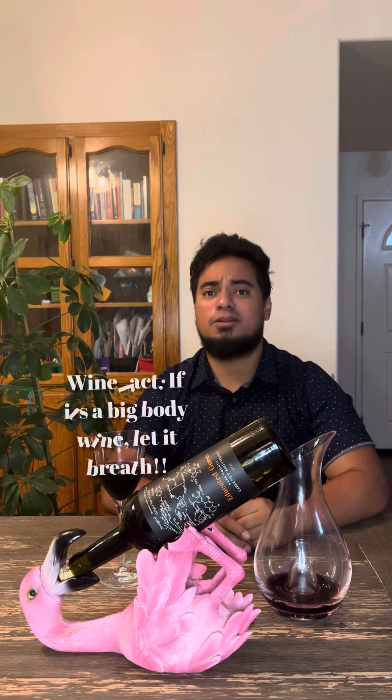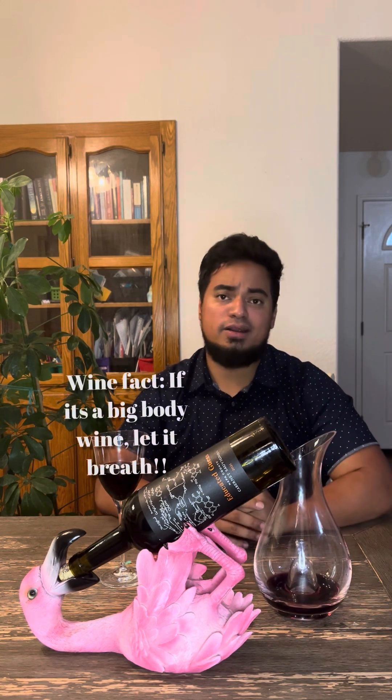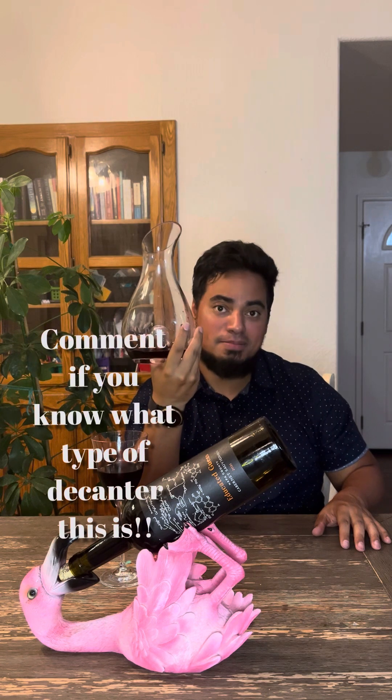Before we even get into the smell, let me tell you about this little baby here. I don't usually decant my wines because some wines can breathe fairly well on their own. But when we're talking about a full-bodied wine like a Cab Sauv, it's good practice to let it breathe a little bit. This decanter allows you to put your thumb in the middle and kind of pour like so — it aerated the wine beautifully.